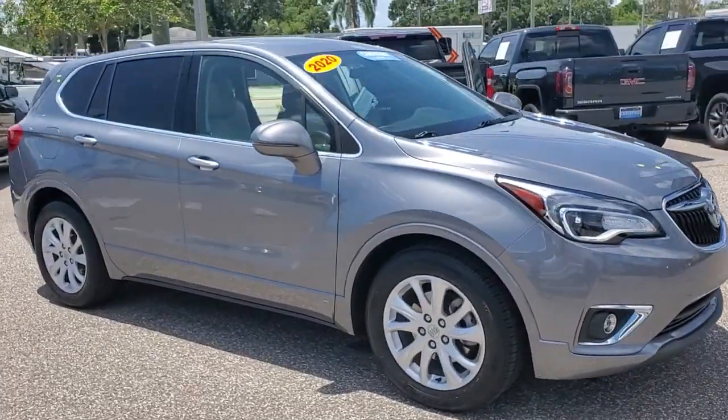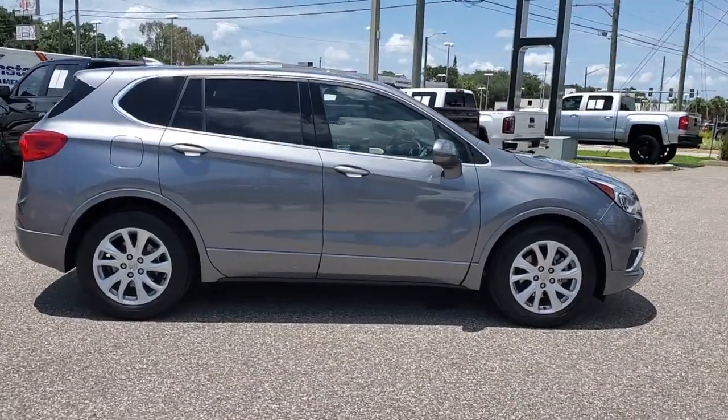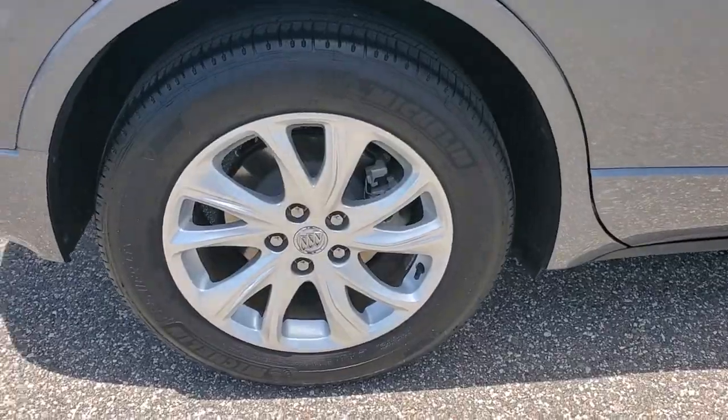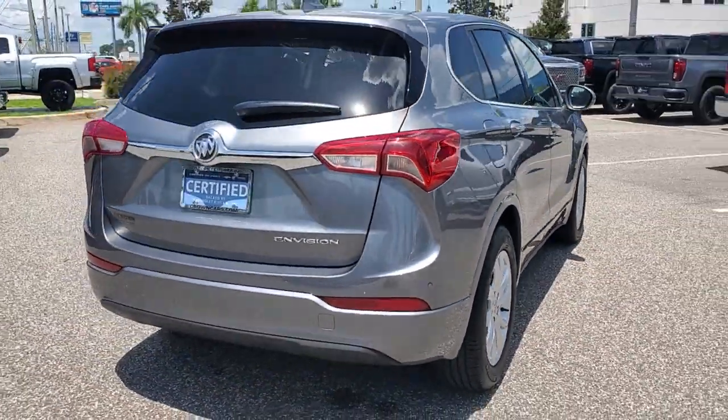Get into the 2020 Buick Envision. This vehicle still has fewer than 10,000 miles on the clock, so it won't last long. The Buick Envision — the compact luxury SUV that keeps you connected while you explore your world with confidence.